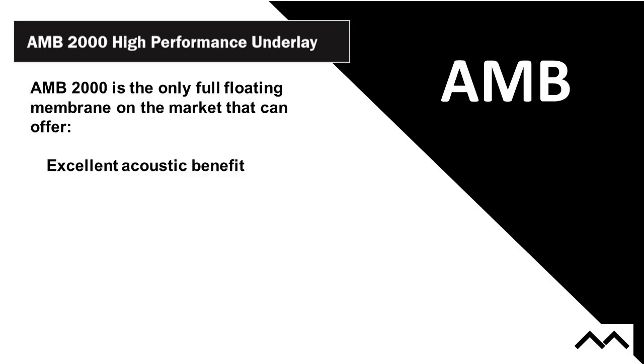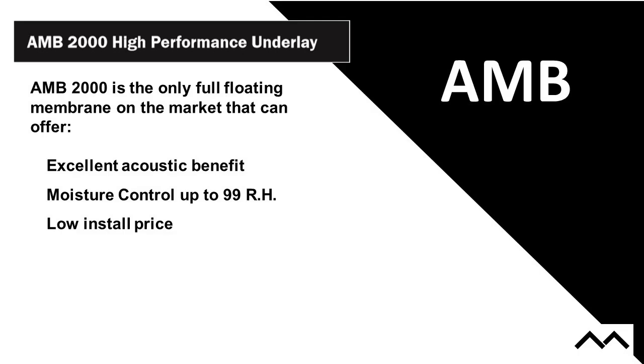It's the only full floating membrane on the market that can offer excellent acoustic benefit, moisture control up to 100% RH, a bondable surface, a low install price, and fast, easy installation. When we do the cost-benefit analysis on the total cost of an acoustic underlayment product, you'll find it's a very, very low install price.